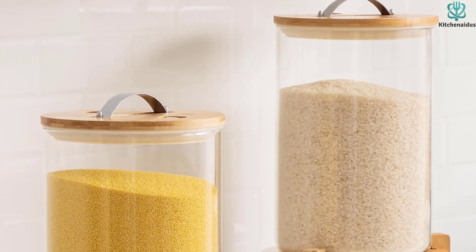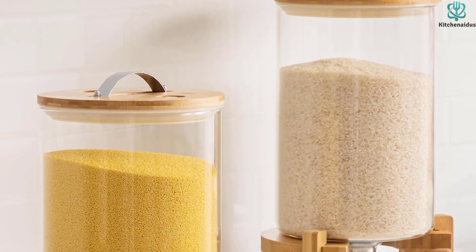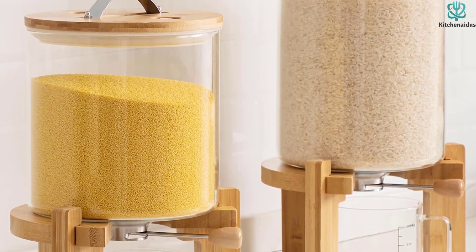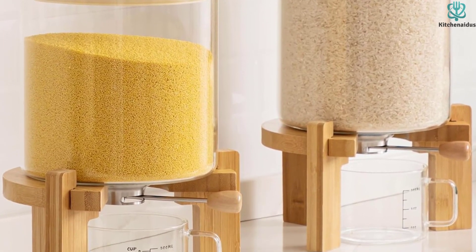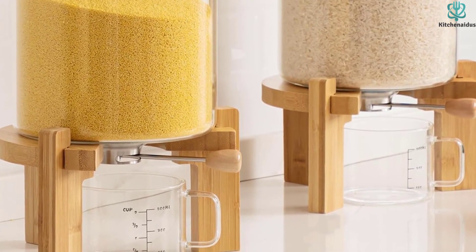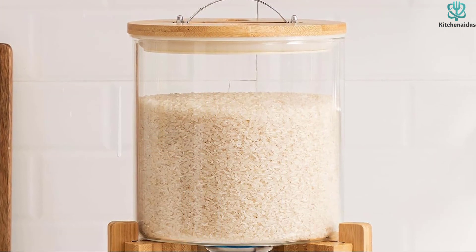Available in 5L and 8L sizes, this BPA-free rice dispenser offers ample storage space for your rice, flour, or cereal needs, keeping your pantry organized and clutter-free. The airtight bamboo lid keeps your rice fresh and protected from moisture, pests, and other contaminants.